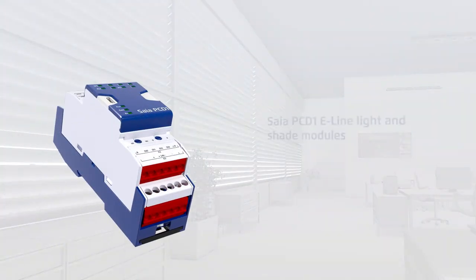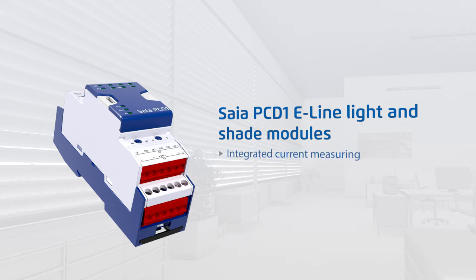The SIA PCD1 E-Line light and shade module enables integrated current measuring for positioning sensors and finding defects. Light can be dimmed via the analog outputs and digital inputs allow buttons and switches to be connected. It is freely programmable and can function autonomously.